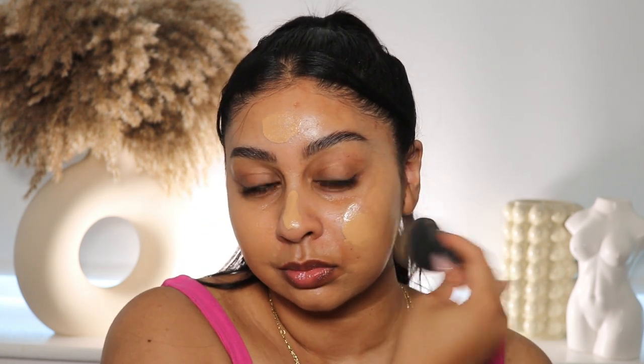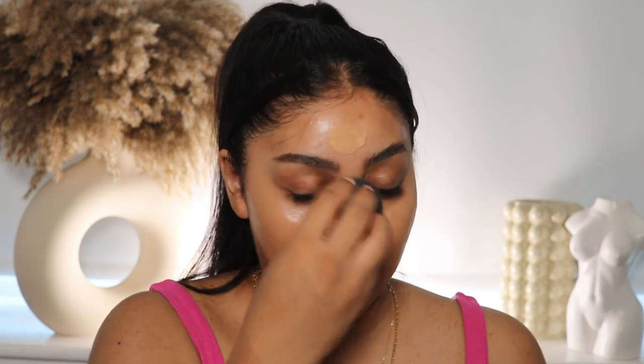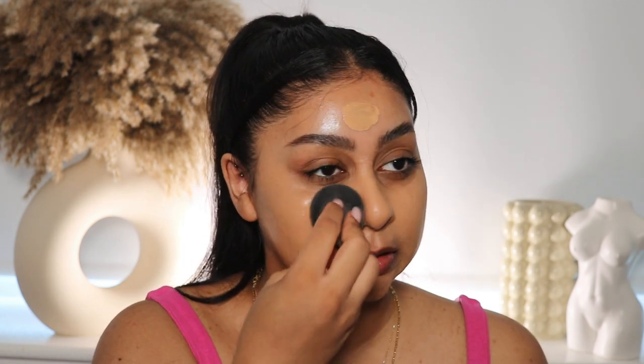I'm just going to swipe the Maybelline skin tint across and then blend it with my Beauty Blender. It just does the job — the shade match is just bomb. I cannot complain. My chest is covered today so I'm not going to cover all of it.